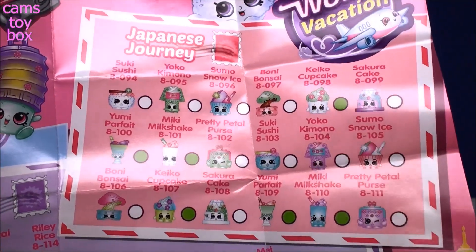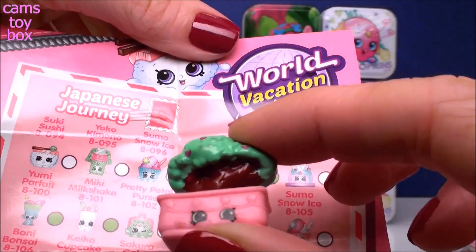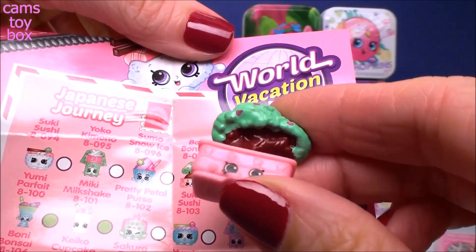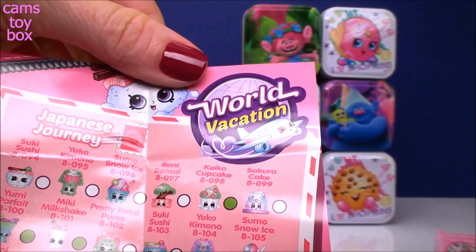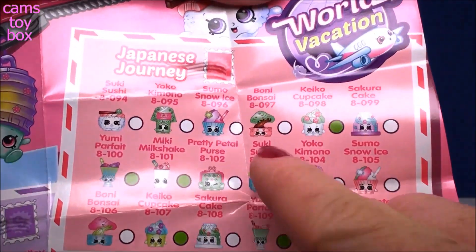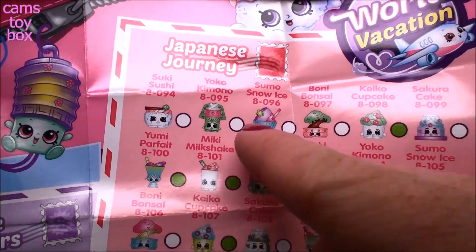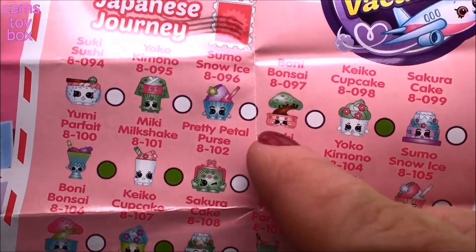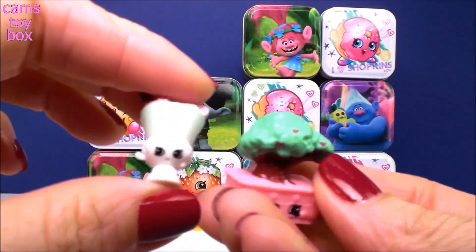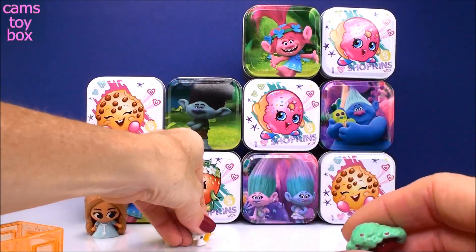So tiny and so cute and looking absolutely delicious. Both of our Shopkins are from Japanese Journey — this is Bonnie Bonsai, she's a little Bonsai tree, super cute. And this of course is Mickey Milkshake. They both have the white dots so they are both common Shopkins. Here is Bonnie right there with the little white dot.